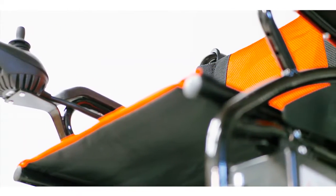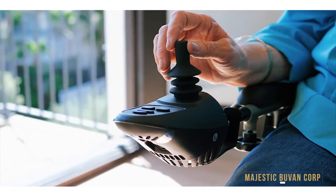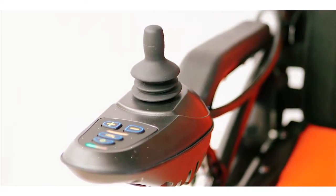ComfyGo sports a 360-degree waterproof universal intelligent joystick with easy controls. It houses a power indicator light, horn, speed indicator, and speed controls.